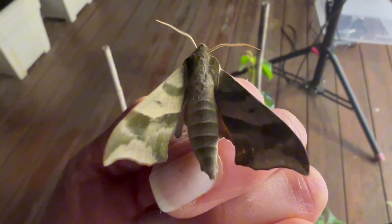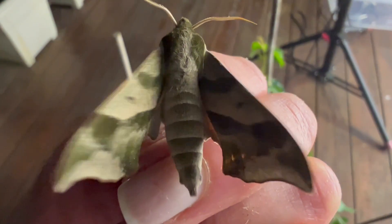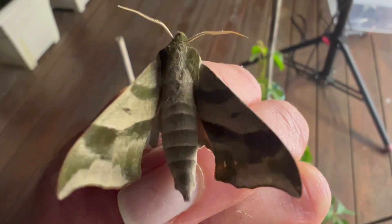As you can see, his coloring resembles army camouflage and helps the moth blend perfectly into the vine-filled, woodsy areas where they are found.